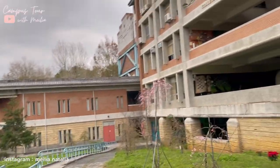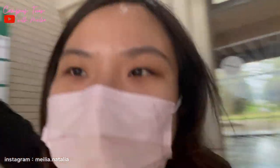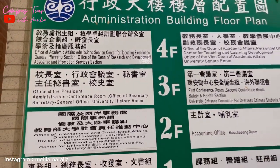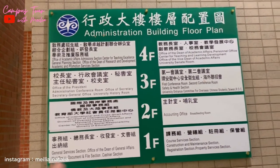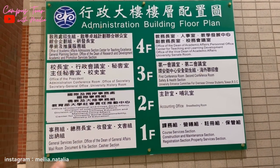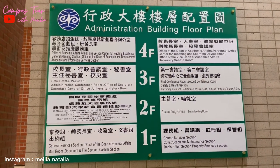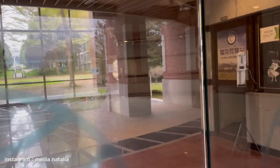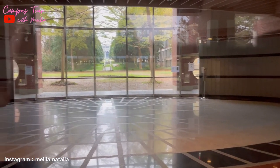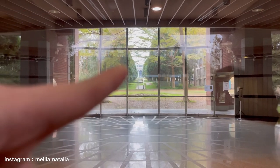Oke guys, aku lagi ada di Administration Building dan inilah floor plan dari Administration Building-nya. Rata-rata universitas lain punya - kurikulum, presiden/rektor, conference room, accounting office, jadi buat bayar uang sekolah, academic affairs, kurikulum semua disini guys. Dan ini dikunci guys, aku sudah cek. Orang-orang kayak gini ya, keren. Nah itu tadi yang kayak Tong Hai, terus itu library-nya guys.